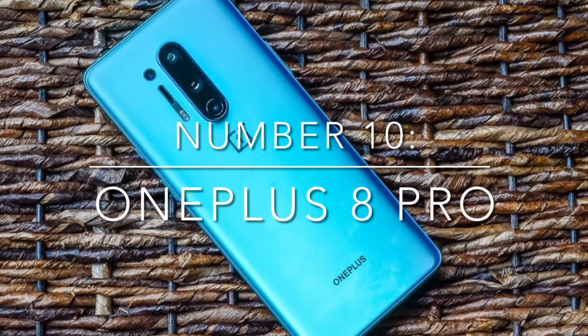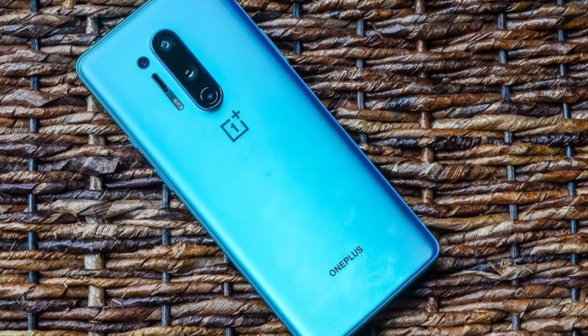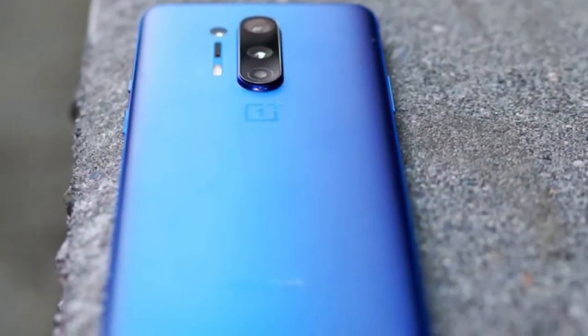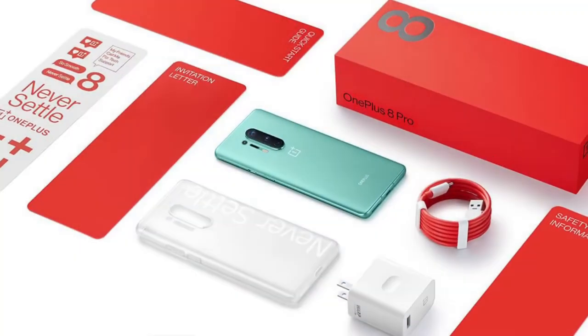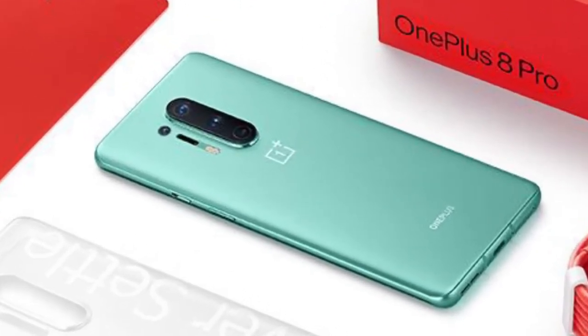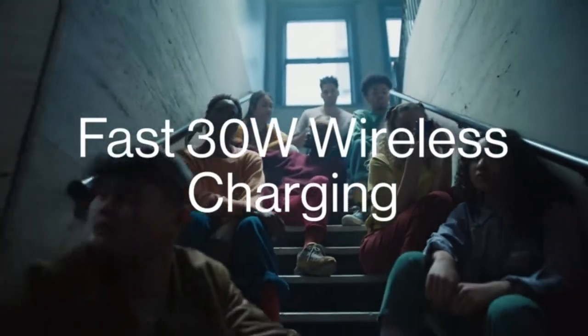Number 10: the OnePlus 8 Pro. OnePlus phones have always offered great value for money, packing a select range of flagship specs while undercutting the best from the rest. The OnePlus 8 Pro pulls a bit of a switcheroo, bumping up the price and packing in a bunch of extra features like wireless charging and water resistance.